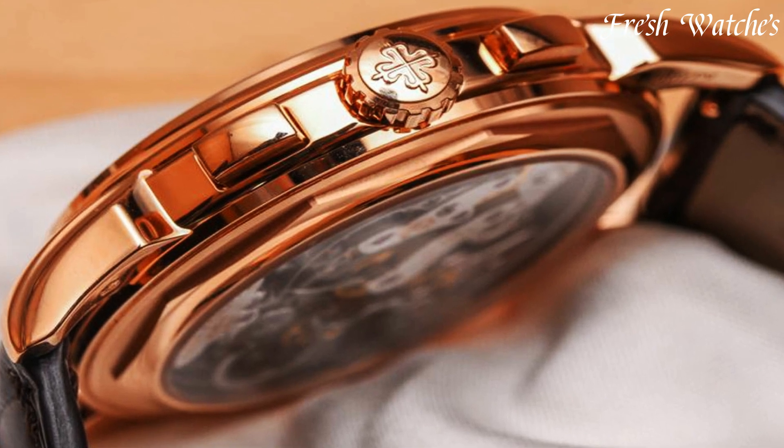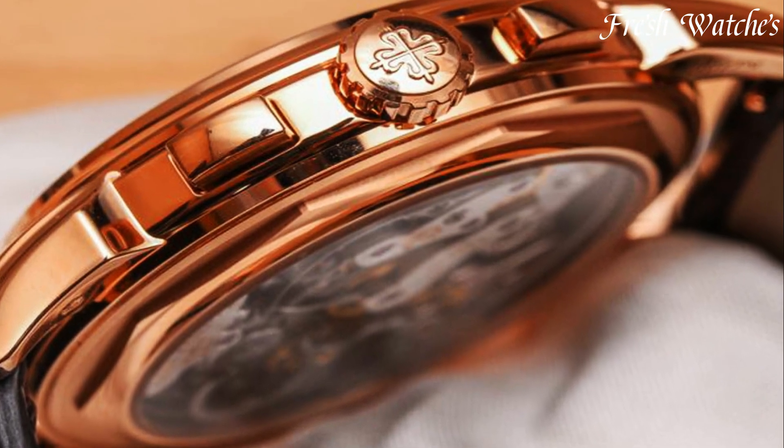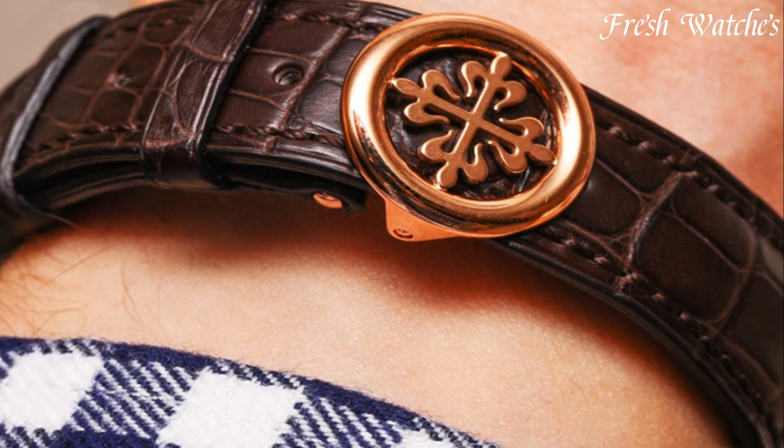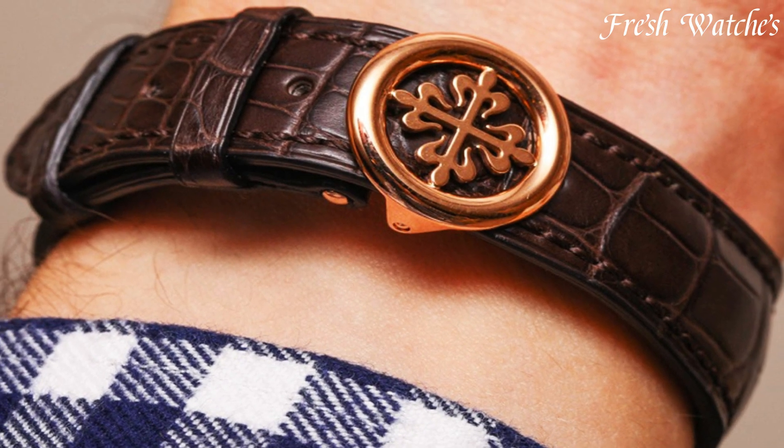Patek Philippe maintains a commitment to excellence, making their watches highly coveted among collectors and connoisseurs, embodying timeless elegance and unparalleled quality.